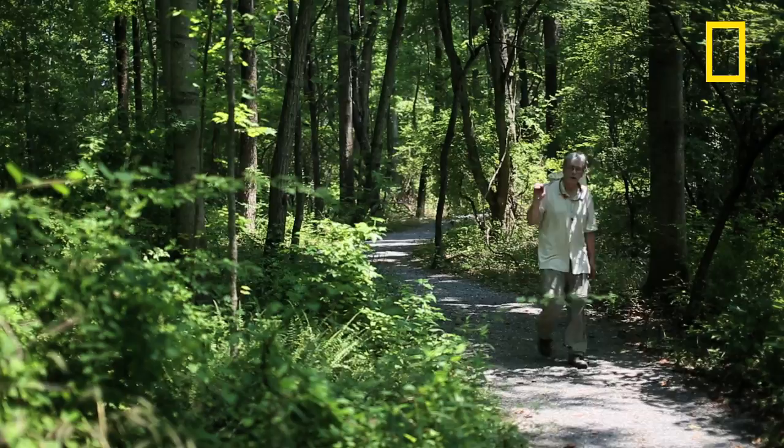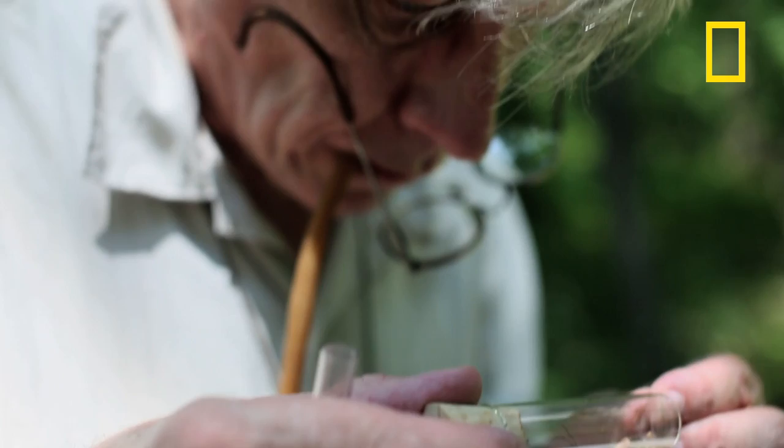We're in the field out at Edgewater, Maryland, which is the Smithsonian Environmental Research Center, and we're here to start working out the methods for how you put life on ice.